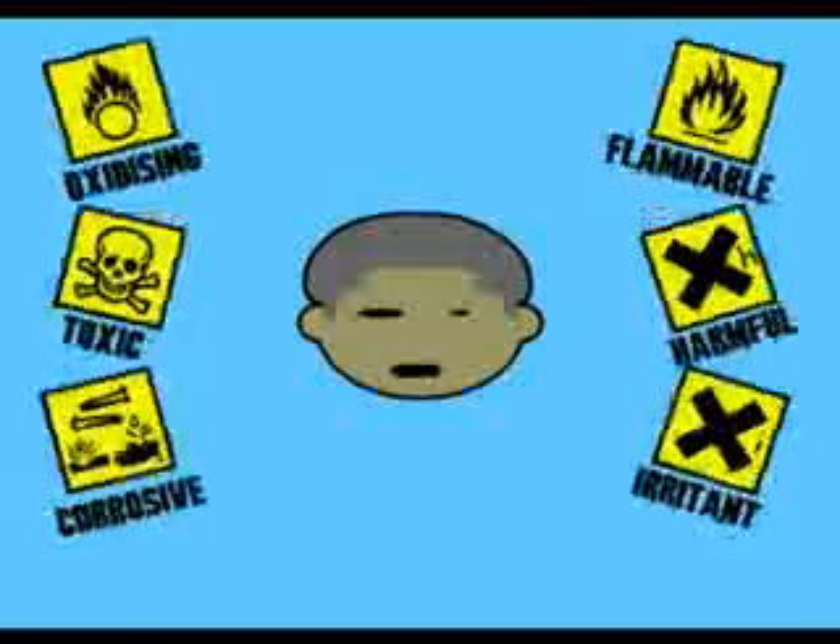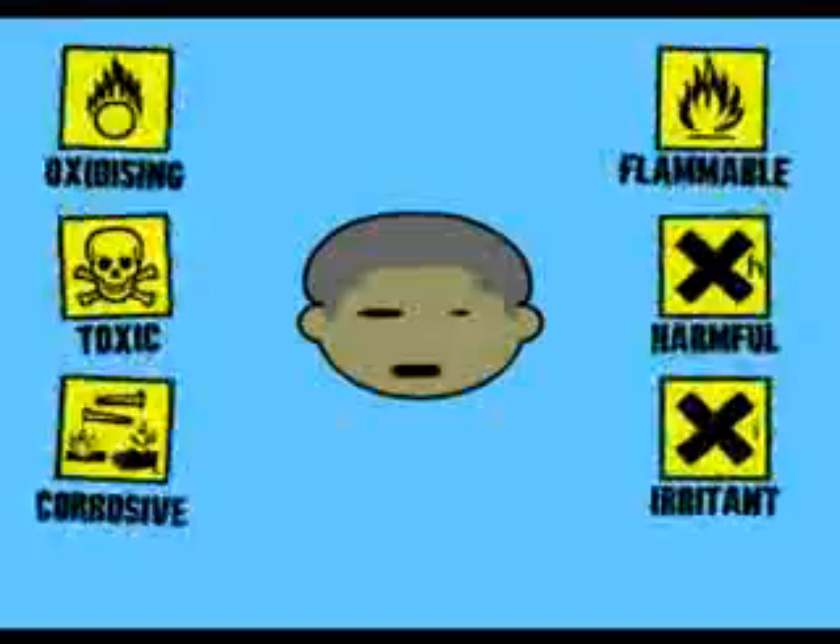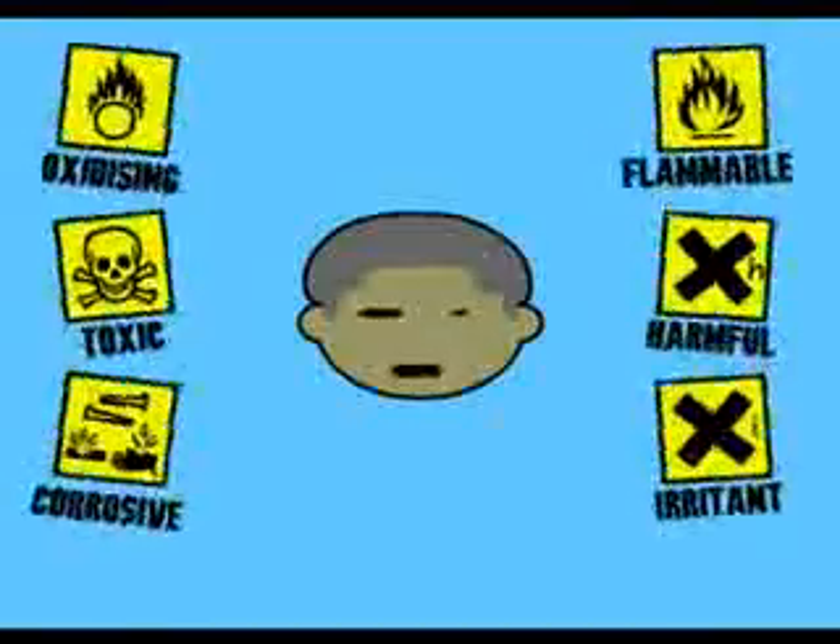Check out the symbols. There are 6 that are harmful. Check out the symbols. There are 6 that are hazardous. Check out the symbols — some burn with lots of fire, and others might kill.